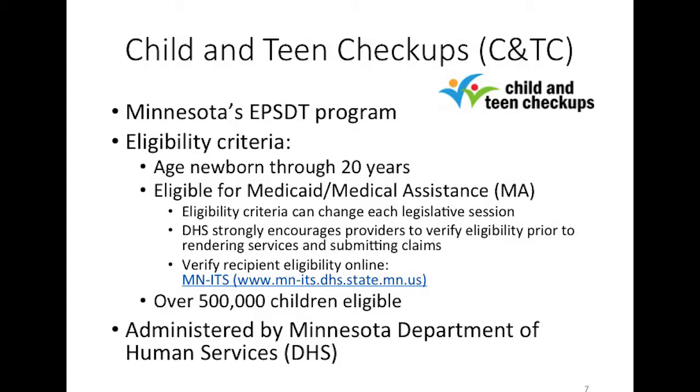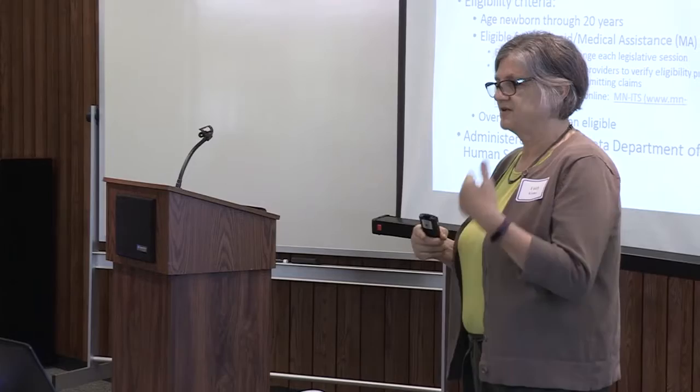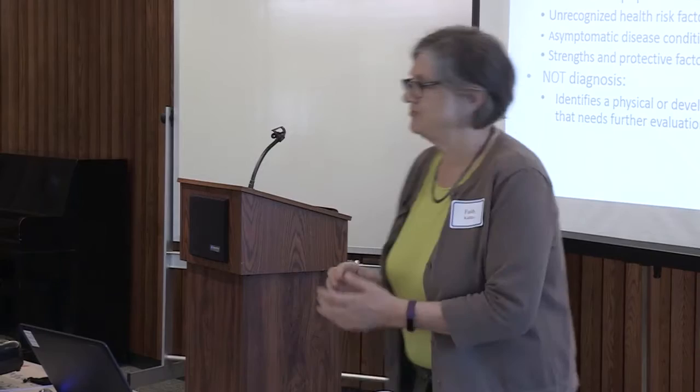The Medicaid payout, billing, coding, and all administrative details of Child and Teen Checkups are handled by the Department of Human Services. They contract with the Minnesota Department of Health to do technical assistance, training, and work with providers to ensure that screening components are performed appropriately and that complete Child and Teen Checkup exams are conducted.